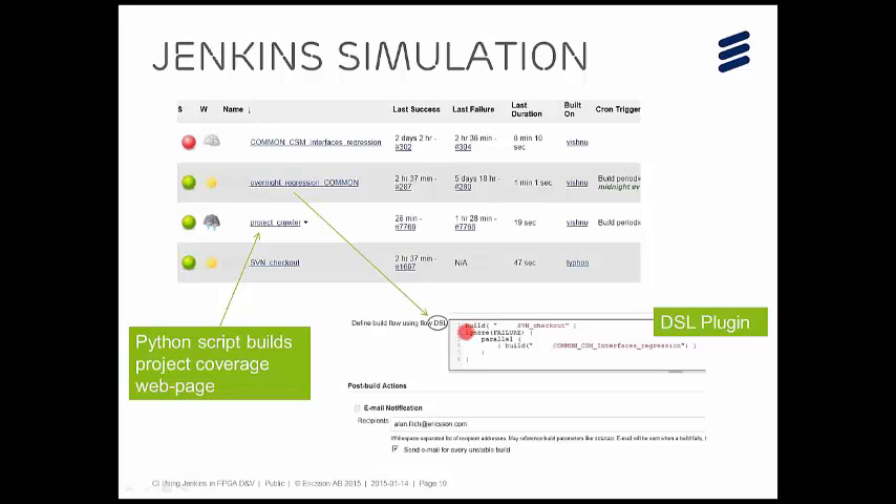Once you run your simulations, you tell Jenkins to scan all the XML files and you get nice red and green dots. This is an example of a typical simulation regression — not a build, a simulation. There's a job for checkout and a job called overnight regression which actually runs. That overnight regression job is what's known in Jenkins as a build flow. Jenkins has a lot of plug-ins available, and the build flow plug-in has a little scripting language. In this case we do a checkout first and then run a set of jobs in parallel. The main overnight regression job was triggered at midnight and ran the CSM Interfaces Regression sub-job, which runs a set of tests, writes out the XML files, and produces the result.